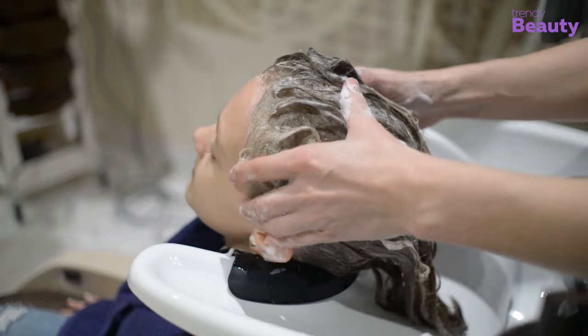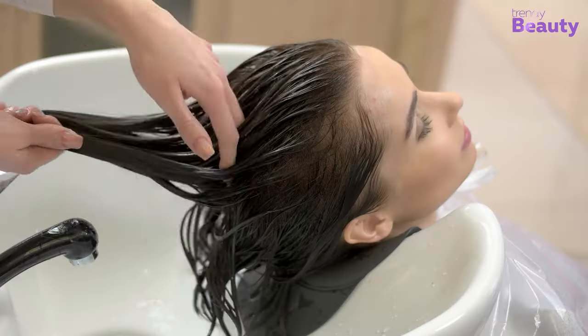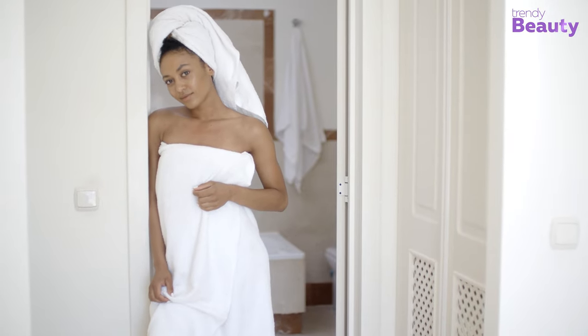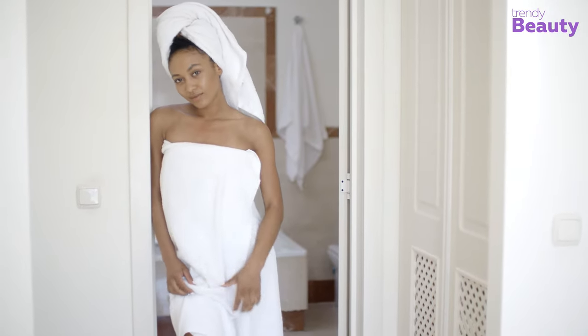When it's about hair care, most people give attention to shampoo and conditioners. But the type of towel you use directly reflects the appearance and health of hair strands.